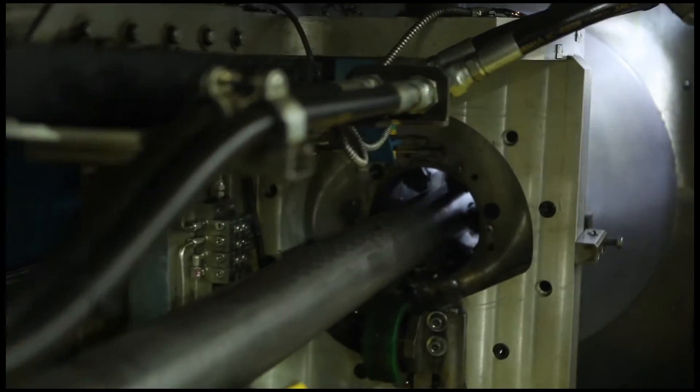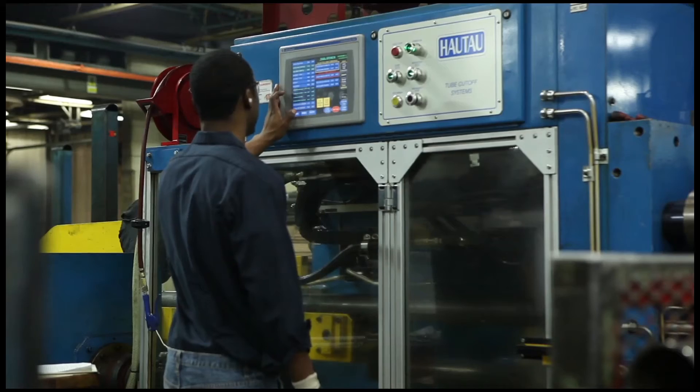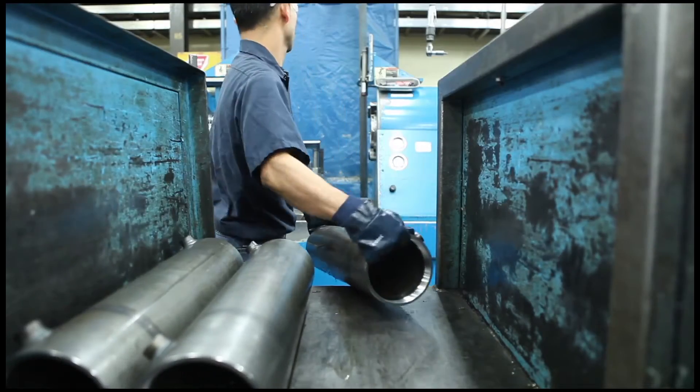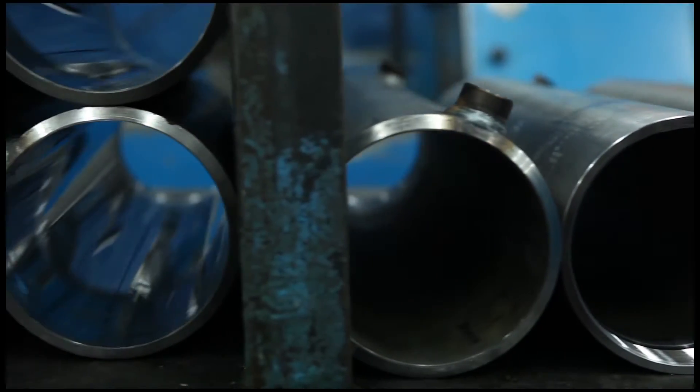Cylinder tubes are cut from full-length tubing using a high-speed automated cut and chamfer machine. The tubes are then skived and burnished to provide a smooth and work-hardened interior surface that promotes long-lasting seal life and functionality.